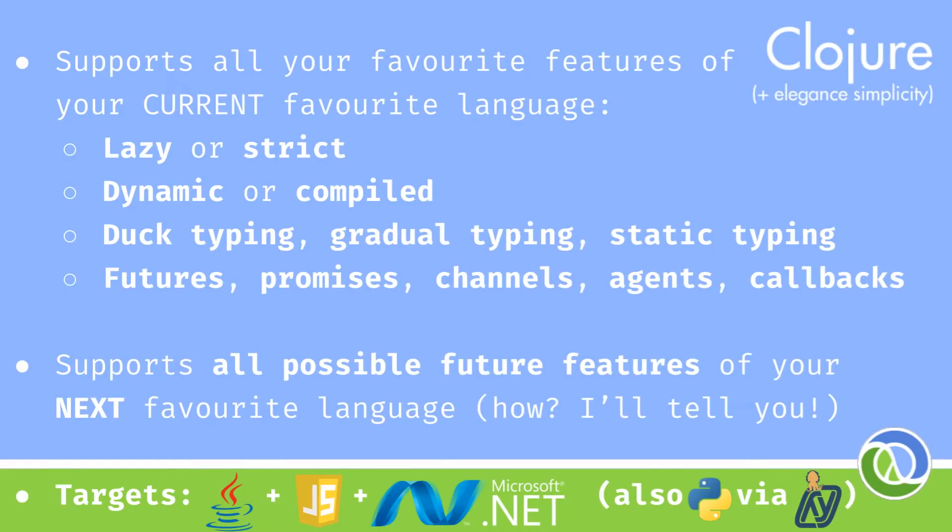Have I got a deal for you? Clojure has all the good stuff you'd expect from a modern language, but also supports any possible future features you need for your next project. It targets the JVM, JavaScript, CLR, and kind of Python via Hy.